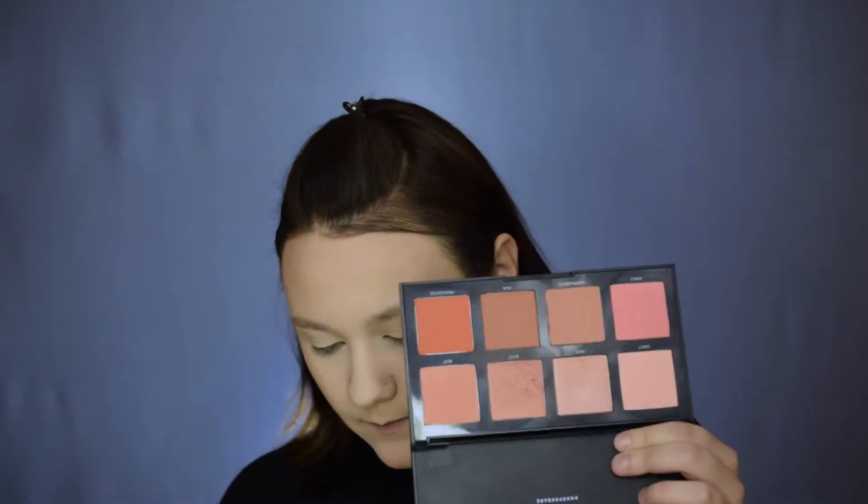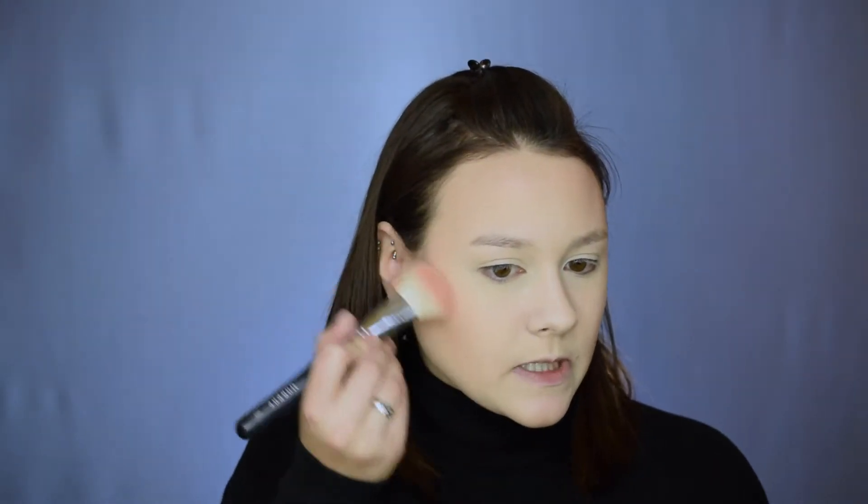From the Morphe Master 8W palette I'm going in with the shade Sweet, a really light pink, for a subtle blush. Since I'm doing a dramatic pink eyeshadow, I don't want too much pink on the face, so I'm keeping it light and applying it just to the apples of my cheeks. Then I'm going over it with a Morphe E3 fluffy brush to diffuse it even further.